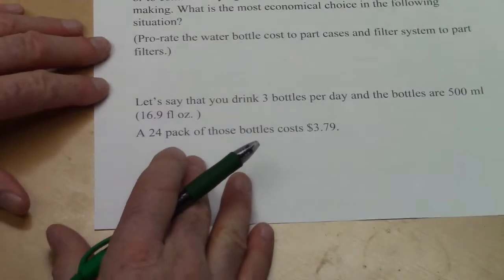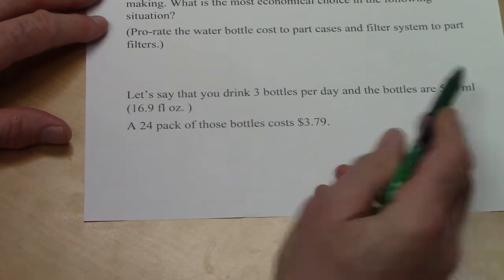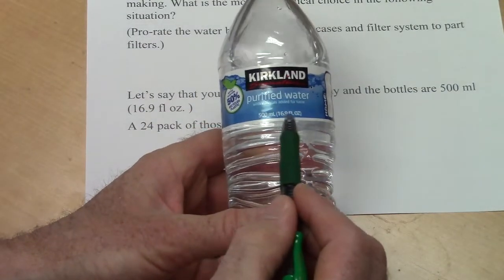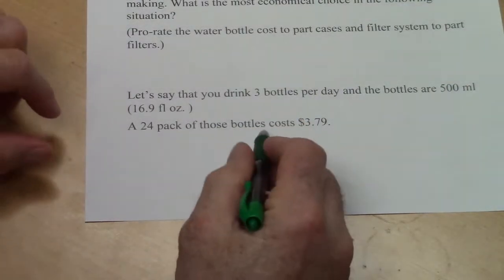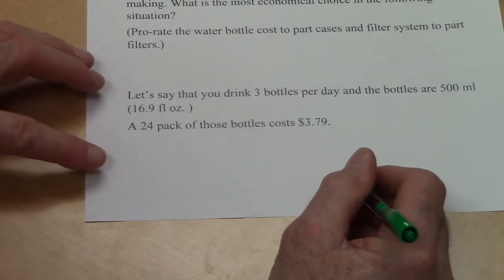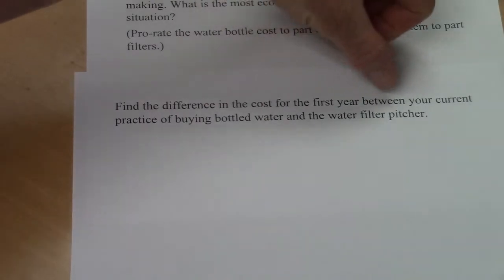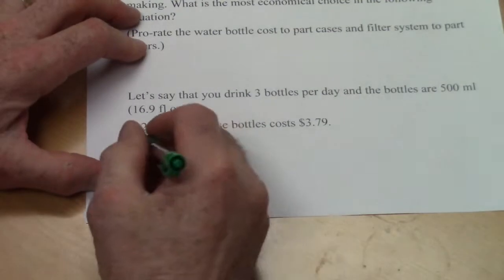Let's say that currently you drink three bottles per day and the bottles are 500 milliliters — that's a half a liter, which is 16.9 fluid ounces, as shown on the label. A 24-pack of those bottles costs $3.79. This is a fairly simple calculation: if you have three a day, we're finding the cost difference for a full year of buying bottled water.